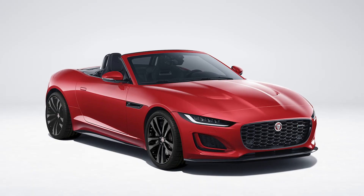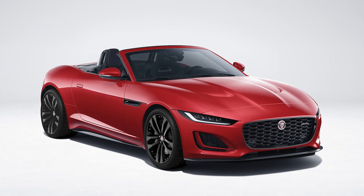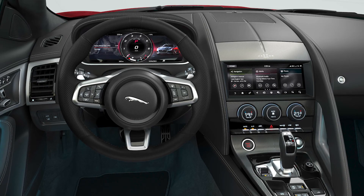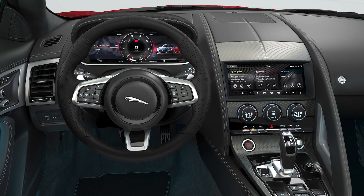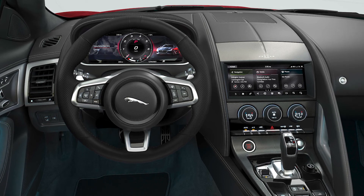The new R-Dynamic Black model presents a different aesthetic, with black accents, grille and wheels, whilst the interior benefits from an ebony suede cloth headlining, monogram embroidered performance seats in smooth Windsor leather, and polished aluminium gear shift paddles.